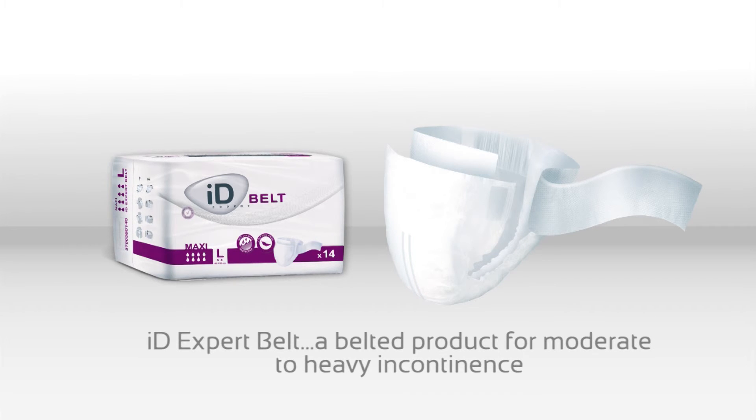iDEXpert Belt are belted briefs designed for managing moderate to heavy incontinence in active and independent people. They're also recommended for people with limited mobility or those who require assistance.